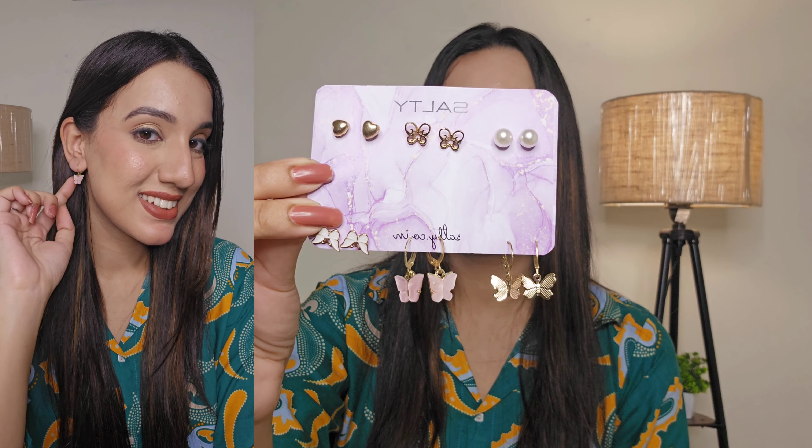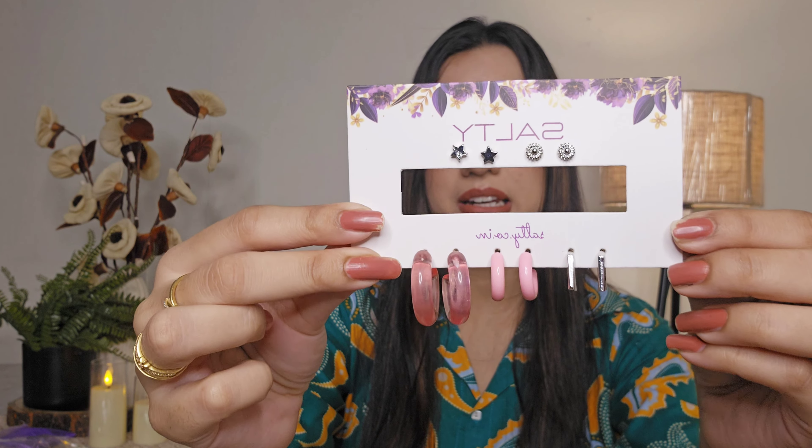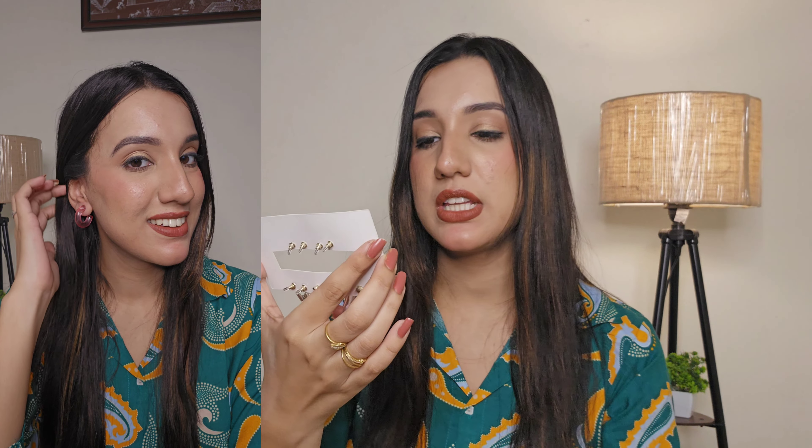If you need some fun, this set of six pink butterfly studs and hoops is perfect. Just look at these cute butterflies — they look so stunning.